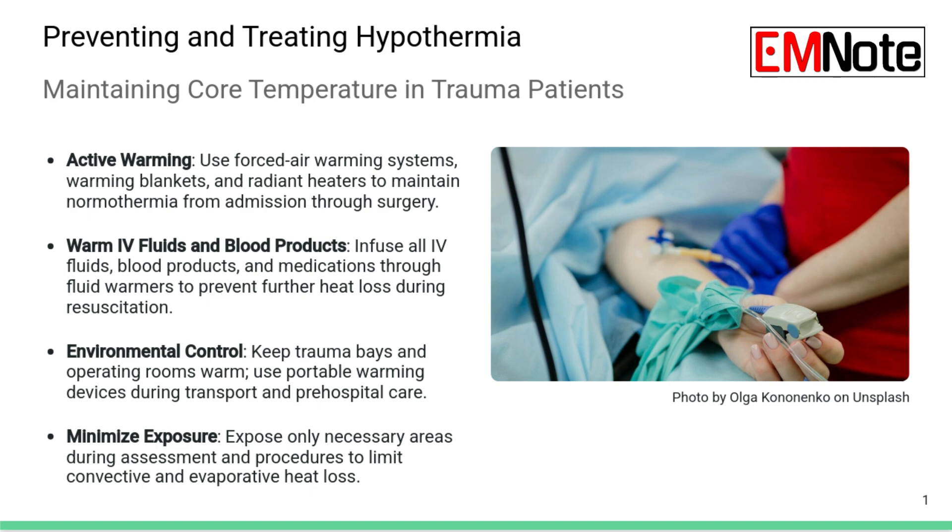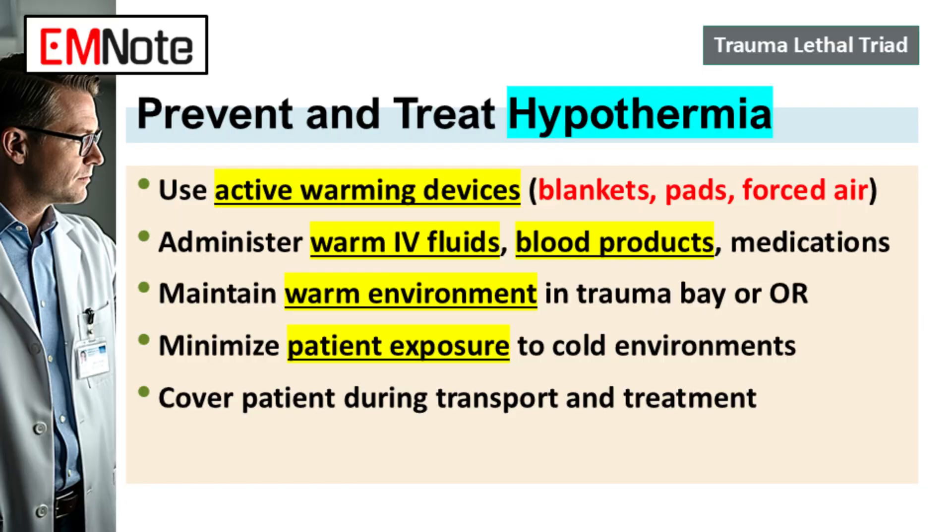Intervention needs to be active and hit multiple points. First, active external warming — things like forced air warming systems, heating blankets, warming pads applied right to the torso, the core, and limbs. Every single thing going into the patient must be warmed. You cannot give a cold fluid load. So warmed IV fluids, warmed blood products, even warmed medications if possible. If you're using a rapid infuser, make sure that warmer is working well.